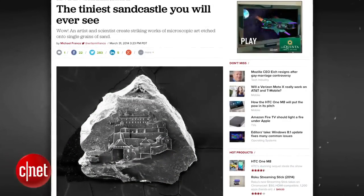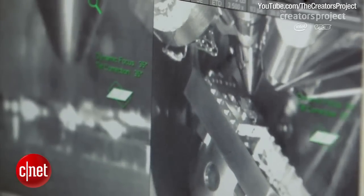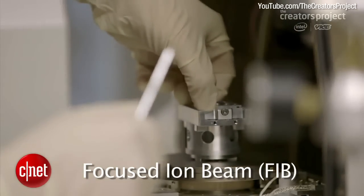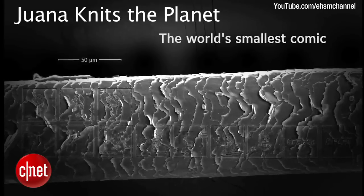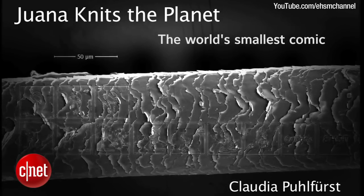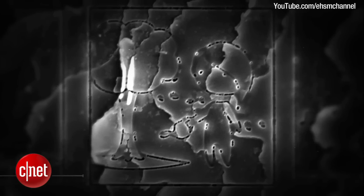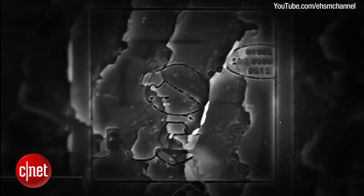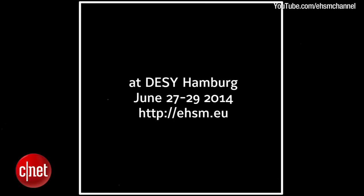A couple of weeks ago on Crave, we did a story on the world's tiniest sandcastles that were etched into the side of a single grain of sand using a focused ion beam. Well, this week we're checking out comic strips carved into a single hair follicle. Wanna Knits the Planet is a comic strip created by artist Claudia Pulfurst, which is a series of panels showing a woman building creations like a tree and music starting from a ball of yarn. This video trailer was produced for the Exceptional Hardware Software Meeting, a conference dedicated to open-source and do-it-yourself projects taking place in Hamburg, Germany in late June.